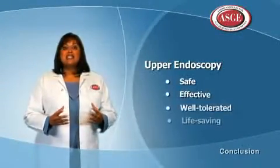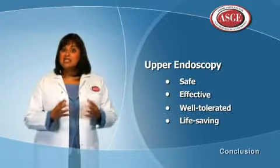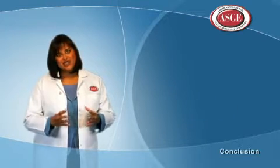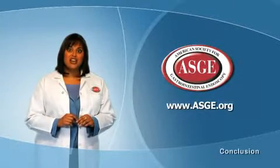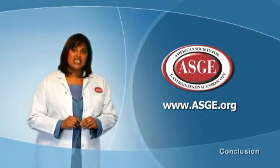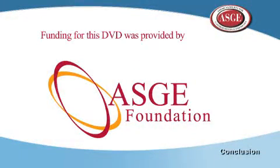Upper endoscopy is a safe, effective, and well-tolerated procedure that can potentially save your life. If you have any questions or concerns, ask your doctor. For more information about endoscopy and to find a qualified doctor in your area, log on to www.asge.org. Also at the ASGE website, you can make a donation in your physician's name to advance endoscopic research and public education.